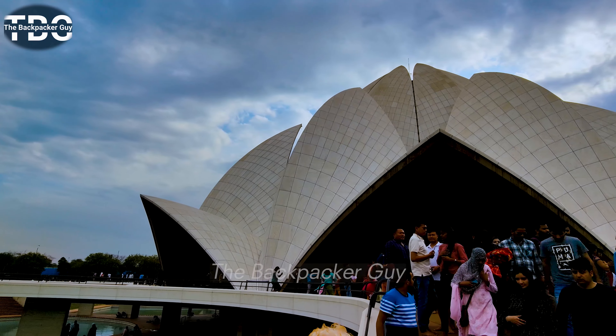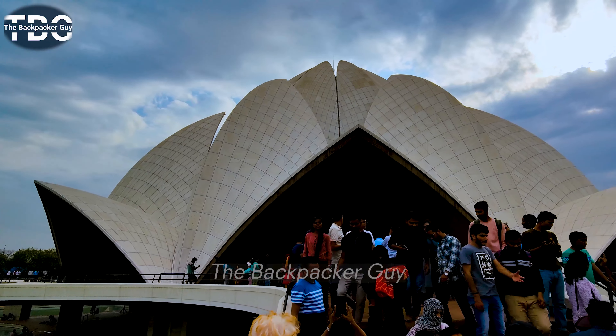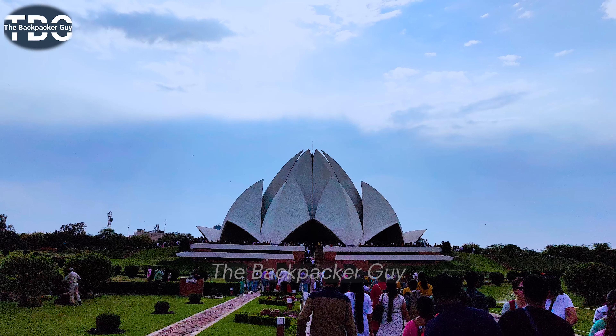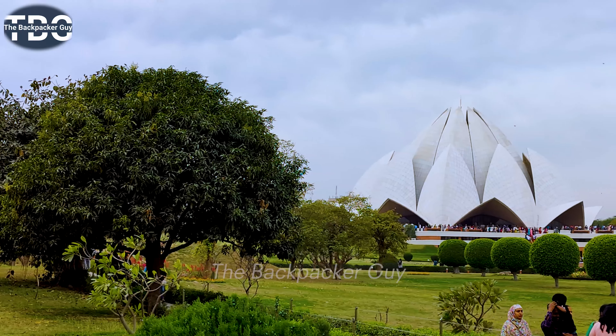So friends, overall the Lotus Temple experience has been great for me. This is such a place that is full of peace and spirituality. If you are in Delhi, I suggest that you must come to this place.